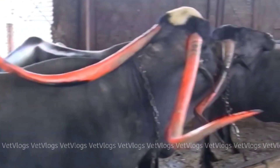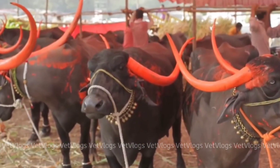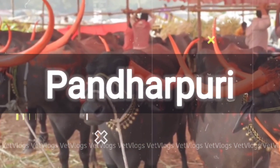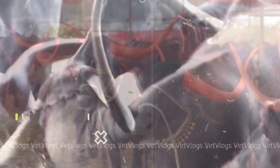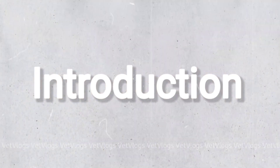Hello to everyone, welcome to our channel Vetvlogs. Hope you are doing good. Today we are discussing the Pandrapuri Breed and also covering some achievements and results in the Pandrapuri Breed Improvement Project, which are unbelievable. Let's get started from the introduction part.